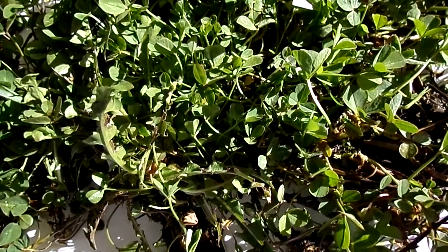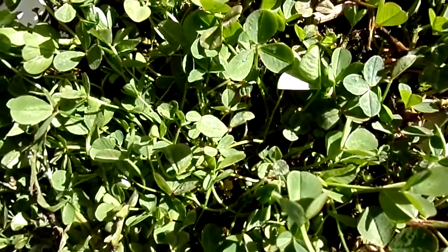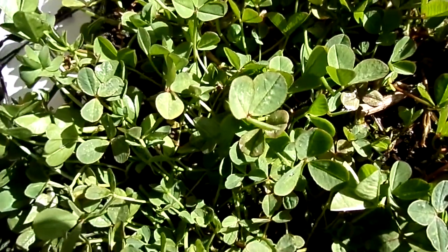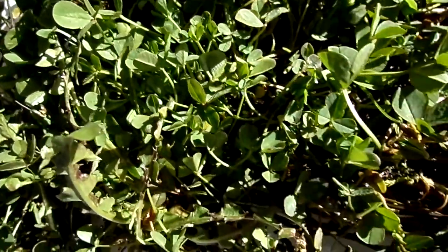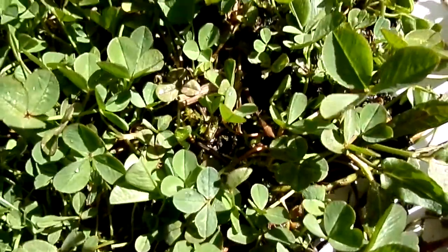This is the white clover, Trifolium repens. It's named after its three leaves. You also get four-leaved versions — the famous lucky four-leaved clover — and that's a well-known genetically controlled characteristic.